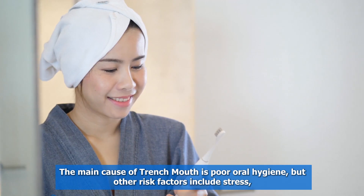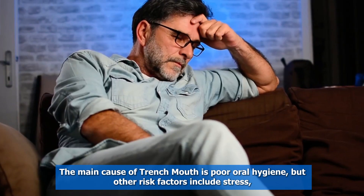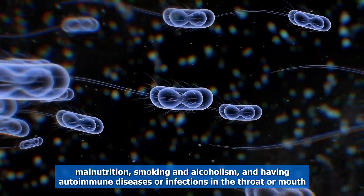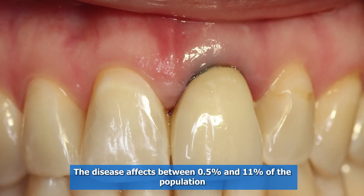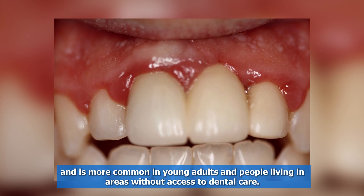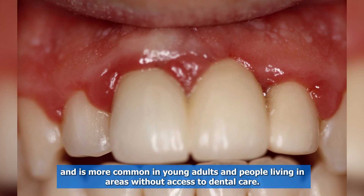Why does trench mouth occur? The main cause of trench mouth is poor oral hygiene, but other risk factors include stress, malnutrition, smoking and alcoholism, and having autoimmune diseases or infections in the throat or mouth. The disease affects between 0.5% and 11% of the population, and is more common in young adults and people living in areas without access to dental care.